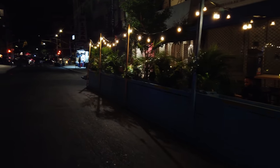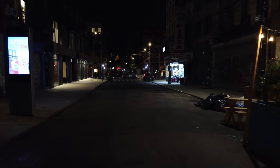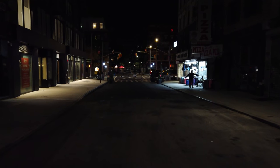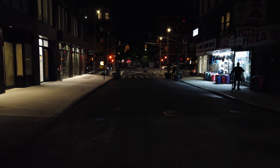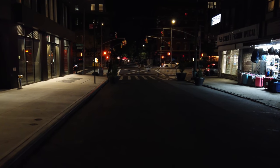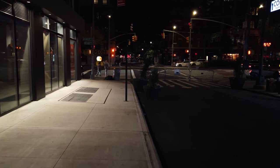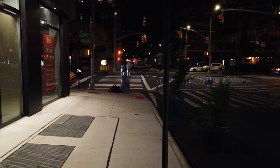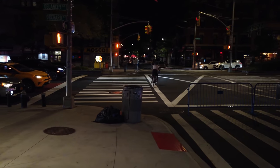In front of me is Delancey Street, and across the street from there is the Tenement Museum — it's an actual museum where you can go in and see how people used to live. Sometimes you can see like three families in one apartment; that's how they used to live back then. I think the Tenement Museum is reopened, but you may have to make an appointment before you go.